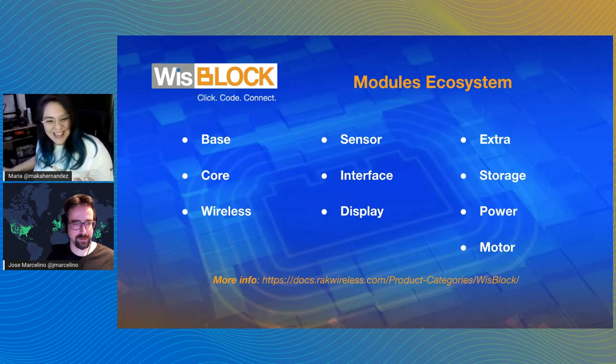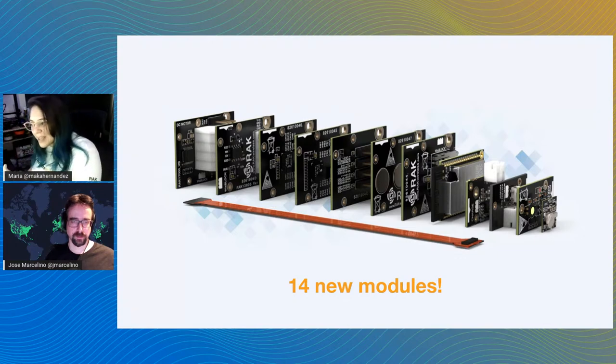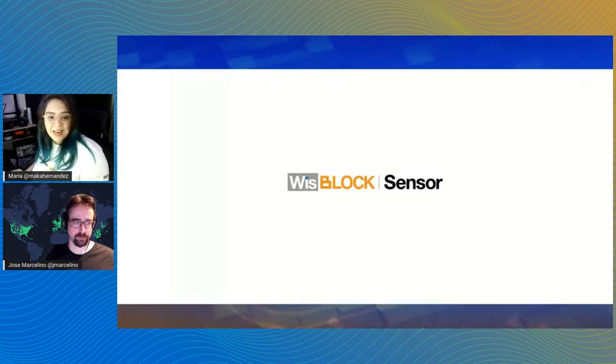As you can see, the ecosystem has grown a lot and new models are about to come. For this launch, we have 14 new models. Some of them can already be found on the store, and some are coming soon — you just need to wait a couple of weeks to find them. Let's start with the WisBlock sensors.